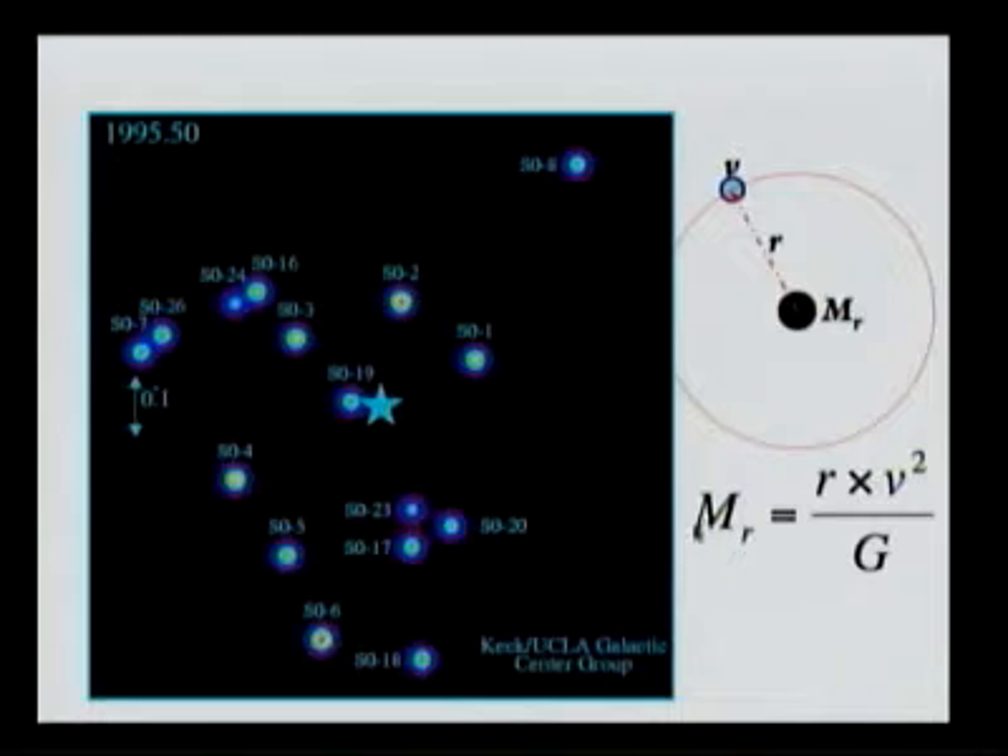We can remember that the relationship between how fast something is moving and how far away it is from a certain object depends on the mass. Something very massive will make an object move faster than something not so massive. So we can use the orbits of all the stars to compute the mass of the object right there. When we do that, we find out that there is about 4 million times the mass of the sun in a region that couldn't possibly fit that many stars. And we don't really see anything in there. So in a very small region there seems to be a big massive object that has 4 million times the mass of the sun.